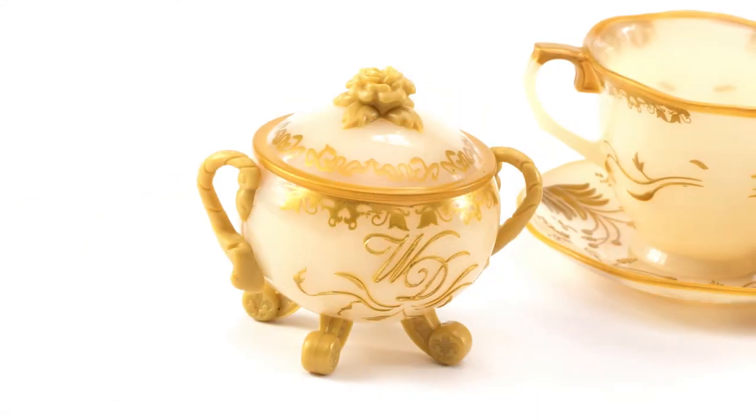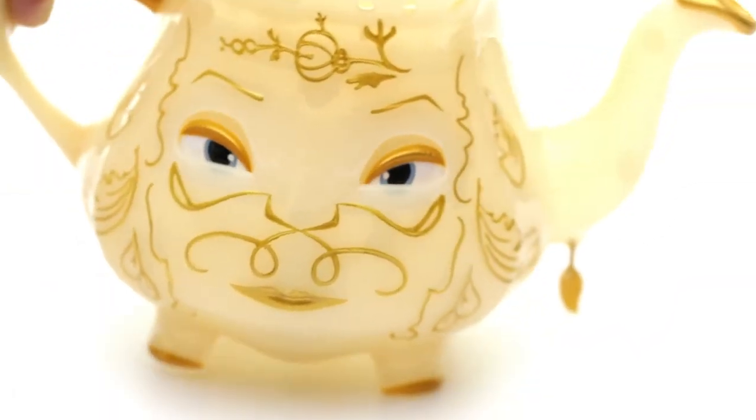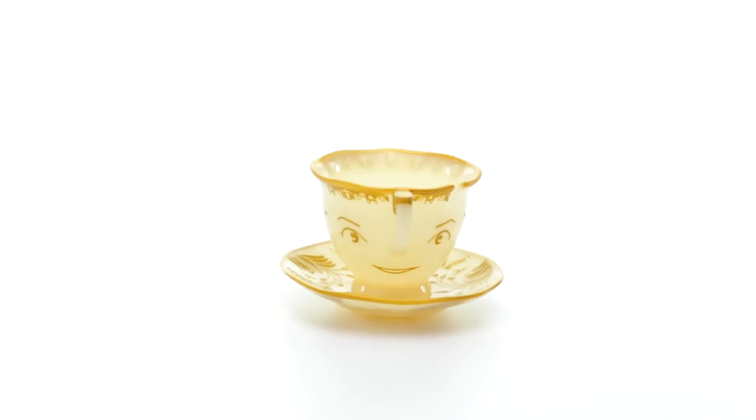The movie-inspired accessories are sure to be a favorite for your Disney fan. Relive your favorite movie moments as Mrs. Potts' eyes blink when tea is poured and Chip wobbles back and forth in his saucer.